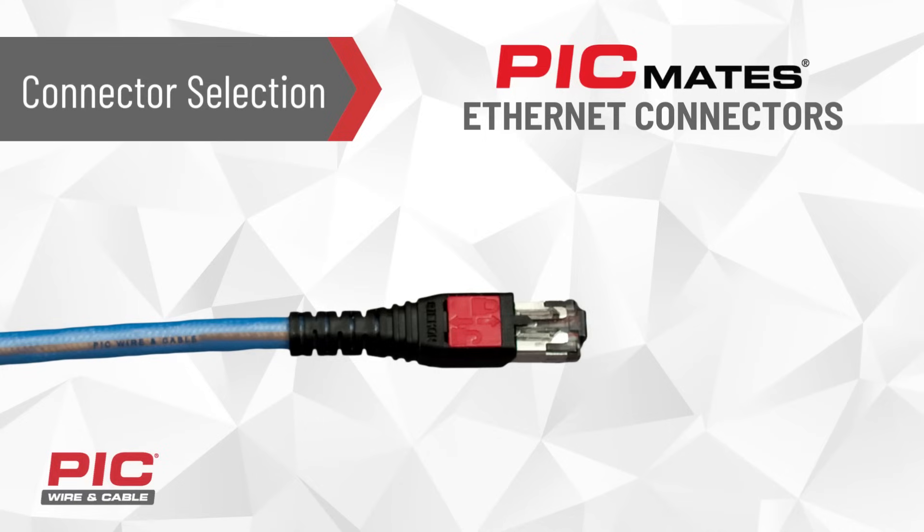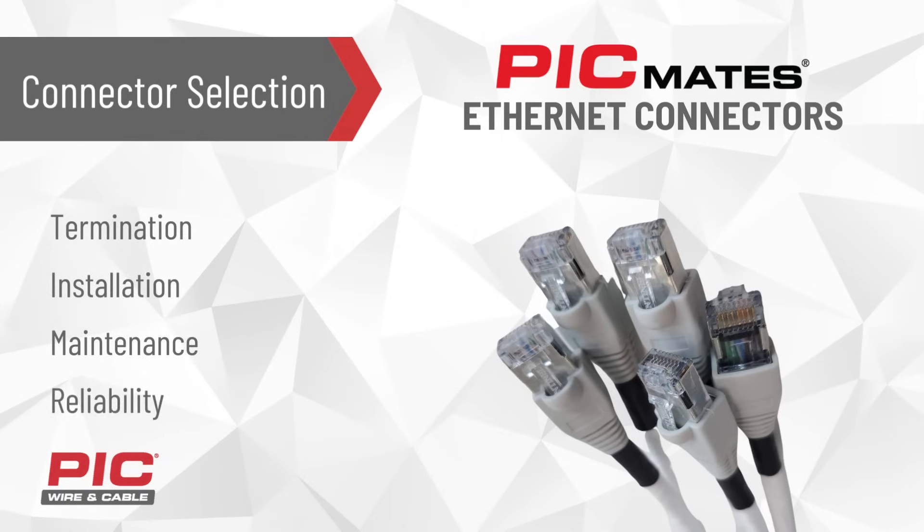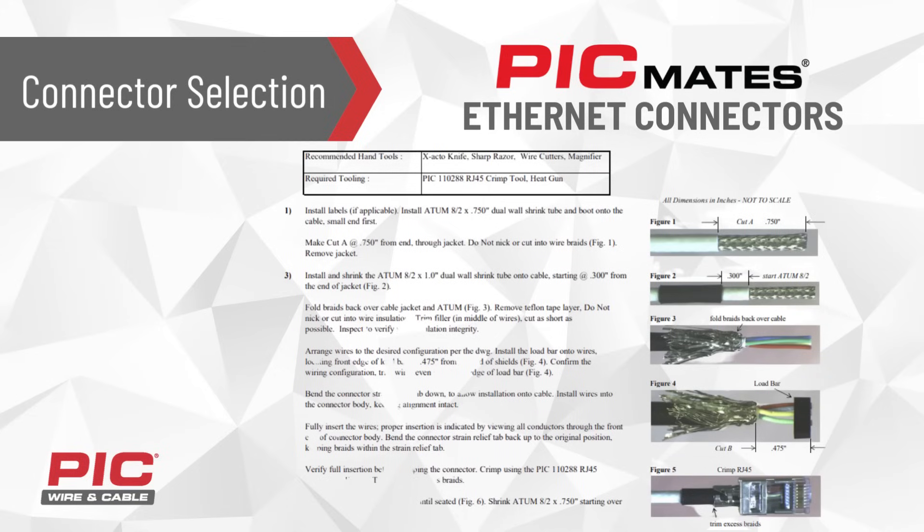PIC-Wire's Ethernet portfolio comes with a wide variety of connectors whose performances are validated with our cables. PIC's RJ45 Ethernet connectors are designed to improve termination, installation, maintenance, and reliability. We also offer special RJ45 connectors designed to accept larger diameters of foam-insulated conductors without any special treatment, such as compressing or skinning. We make your job easier by providing termination instructions for all our connectors.